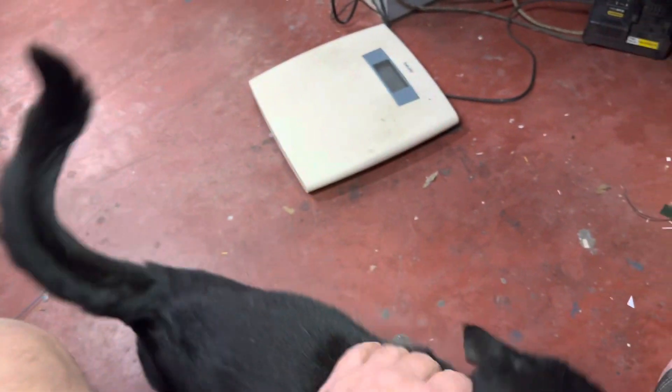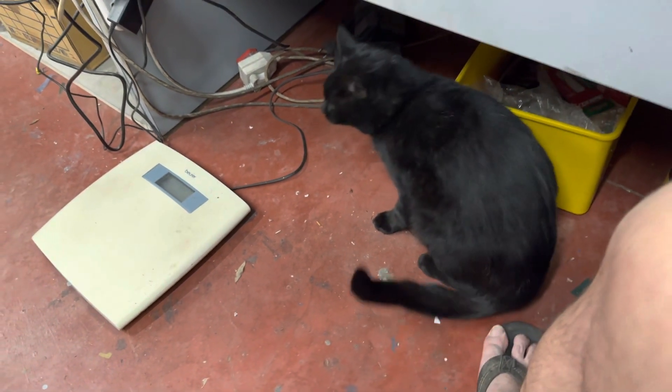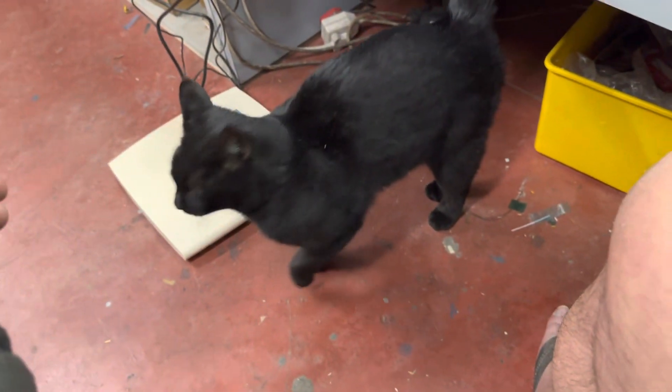I don't know what it is, if there's a signboard up or whatever, but it's always been like this. We just draw these things. He's not in a bad condition — look at him. He's a fat cat.